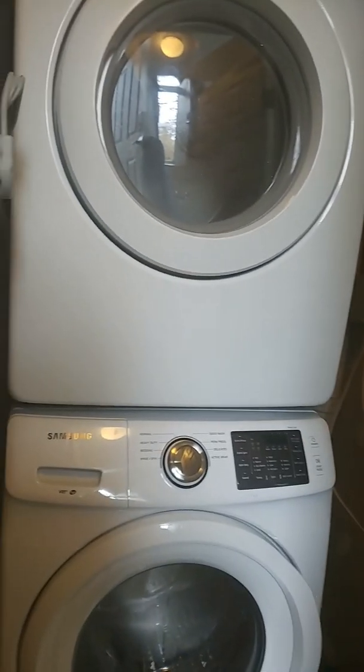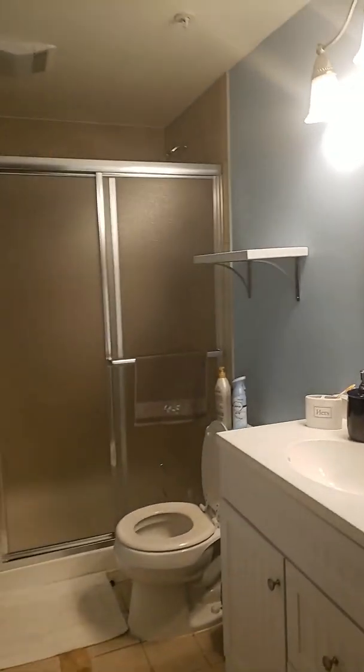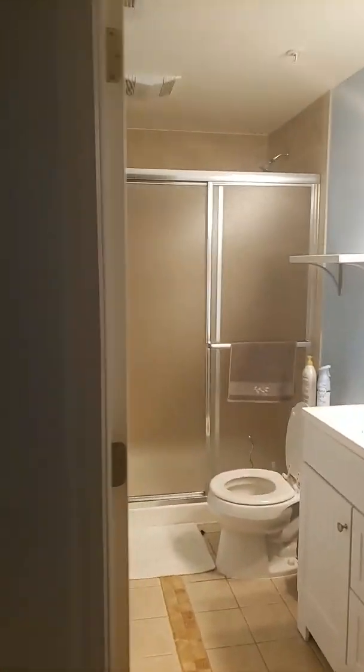So you have the washer and dryer here. You have a full bath on this side. It looks like you have one room here.